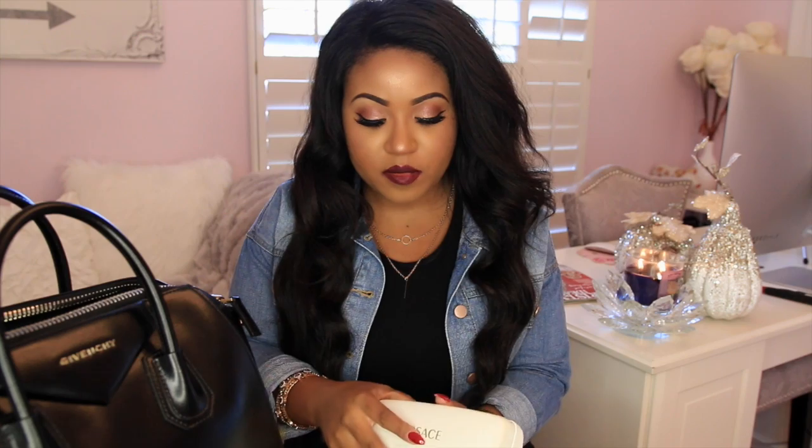So then I also have my sunglasses. The ones I'm currently carrying are from Versace — you guys have probably seen me wear them on Snapchat and Instagram. A lot of people ask me about them but I think they're discontinued. They're the Versace rimless frames. I'm almost positive they're discontinued, but if I can find them I will put a link below so you guys can check them out.